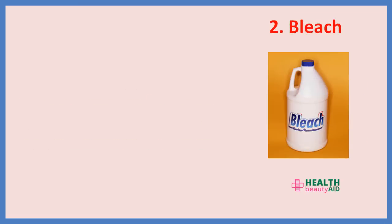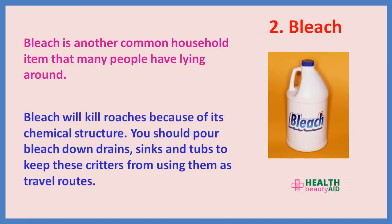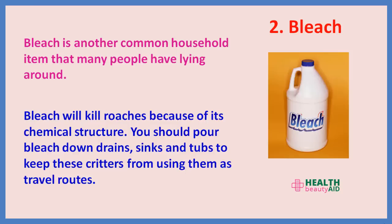2. Bleach. Bleach is another common household item that many people have lying around. Bleach will kill roaches because of its chemical structure. You should pour bleach down drains, sinks, and tubs to keep these critters from using them as travel routes.